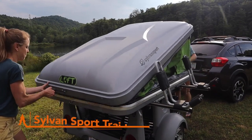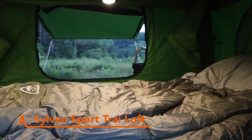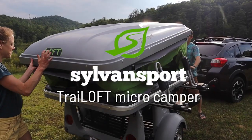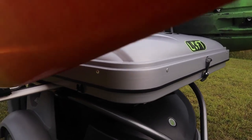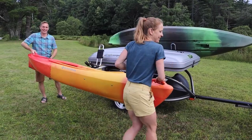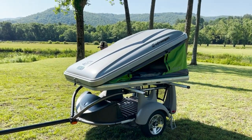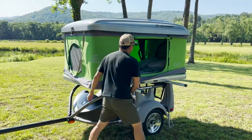Imagine a micro camper that sets up in just one minute, sleeps two comfortably, and can be towed by nearly any car, truck, or SUV. That's the magic of the Sylvan Sport Trail Loft. The Sylvan Sport Trail Loft is the perfect micro camper for adventurers who want to experience the open road without the hassle of towing a heavy trailer. It's lightweight, easy to set up, and packed with features that make camping a breeze.